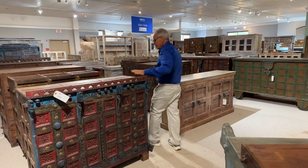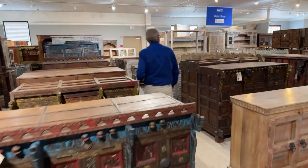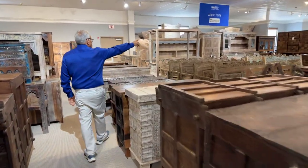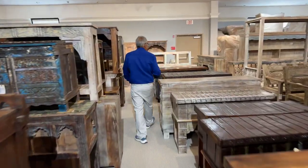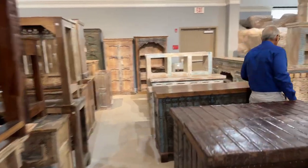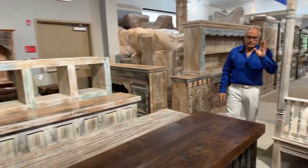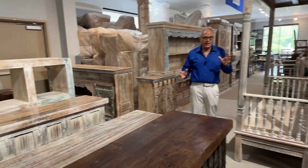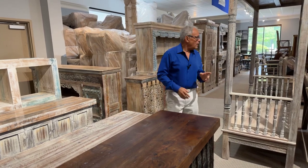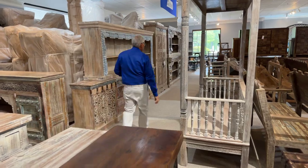A little bohemian feel — I mean, Anthropologie would probably go crazy in here. Lots of fun benches, chests, doors, and cabinets, and look at some of the special pieces. We certainly have things for big projects — big, attention-grabbing conversation pieces. And it's a fun place to shop. Over there we have more of the industrial type, one-of-a-kind items.